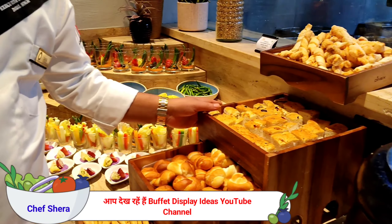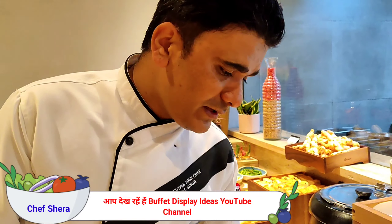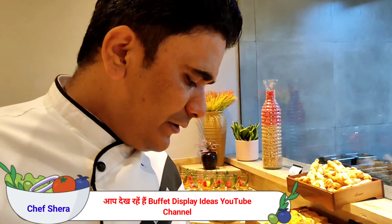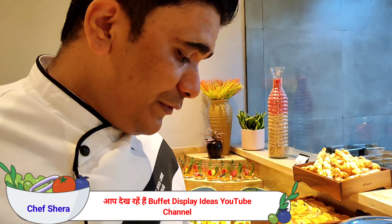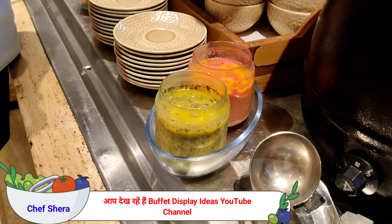Then we have four varieties of breads over here, along with two soups and four varieties of homemade butters. The flavored butters we have are capsicum, carrot puree butter, herb butter, pesto butter, and beetroot butter.